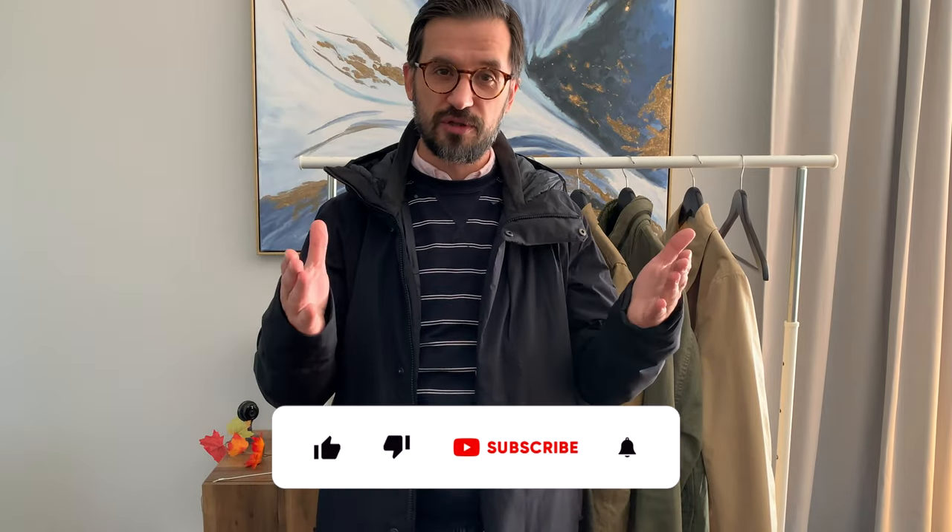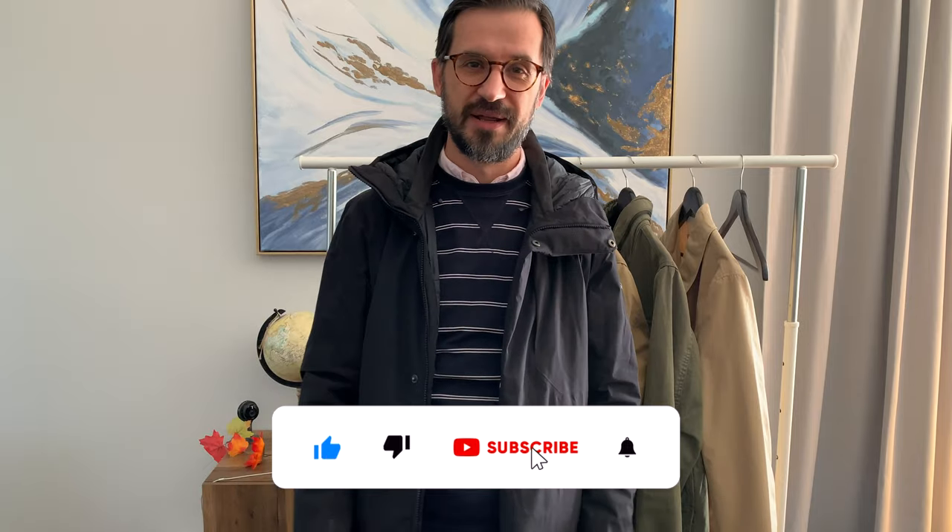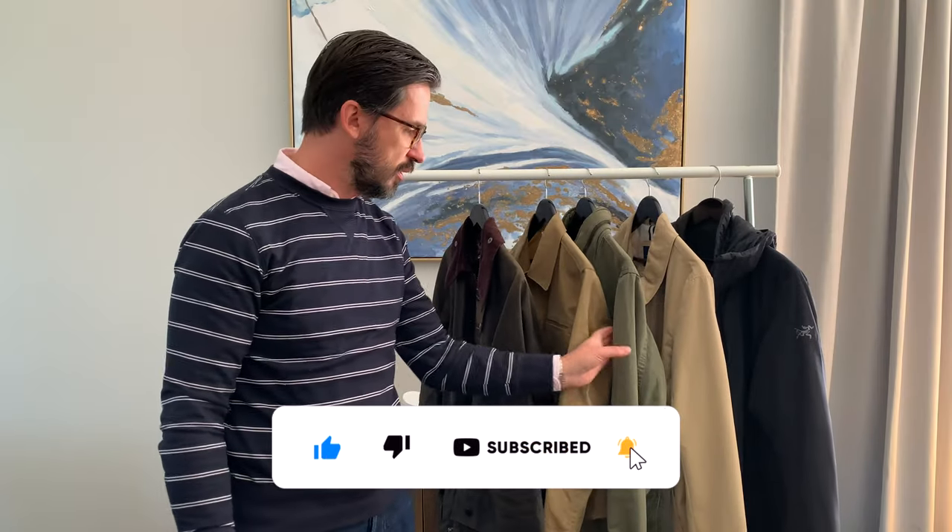So that's the last jacket. Let me know in the comments which of these jackets you would prefer and which one you'd wear. Thank you for watching, don't forget to subscribe, and I'll see you next time — bye!